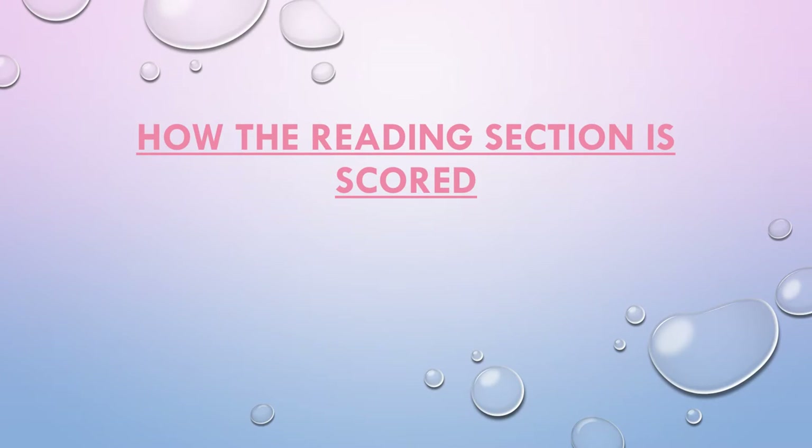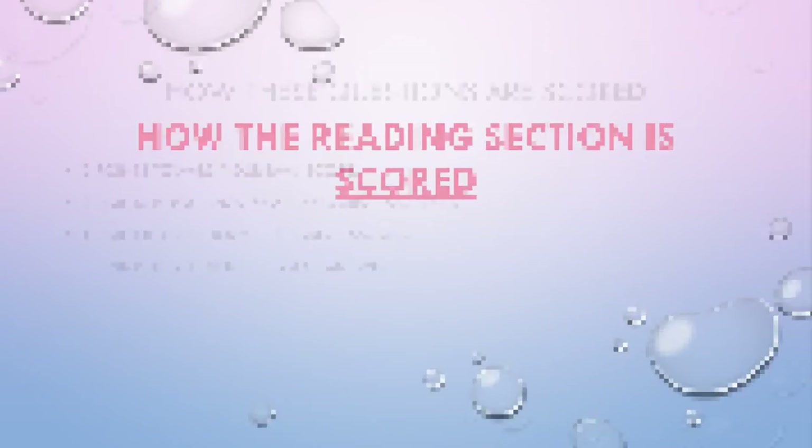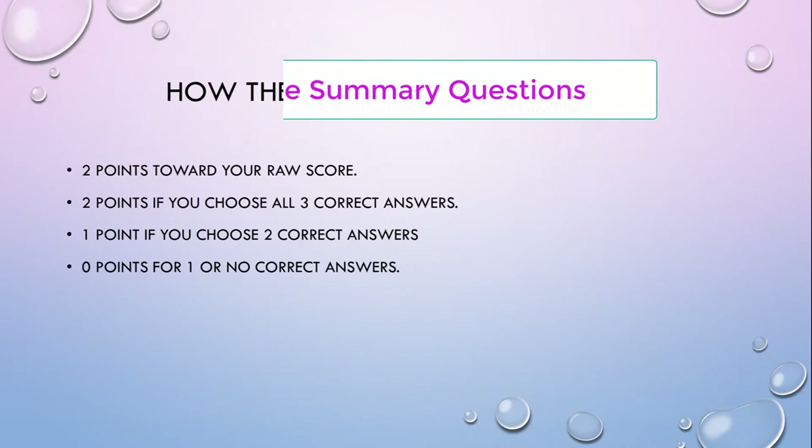How the reading section is scored. Prose summary questions are worth two points to your raw score. You get two points if you choose all three correct answers, you get one point if you choose two correct answers, and you get zero points for one or no correct answers.